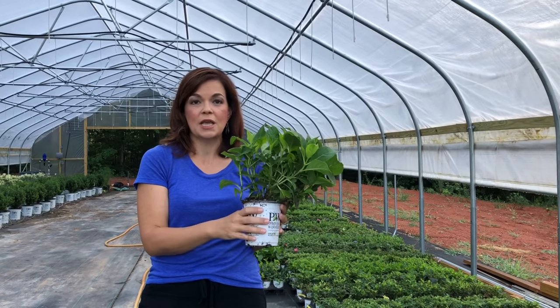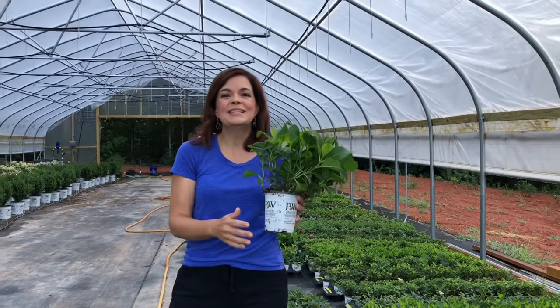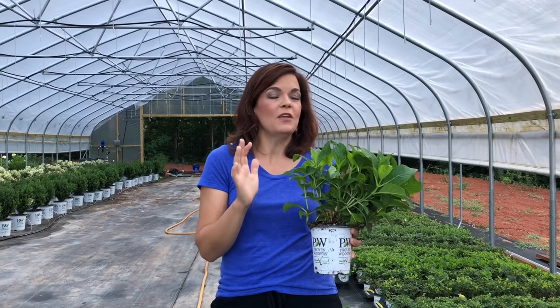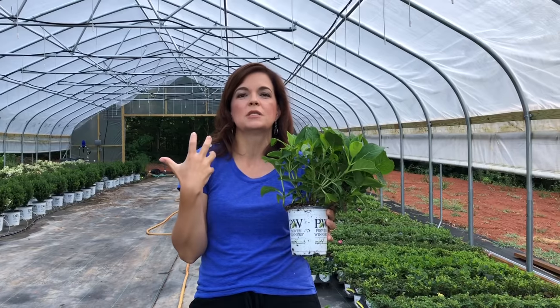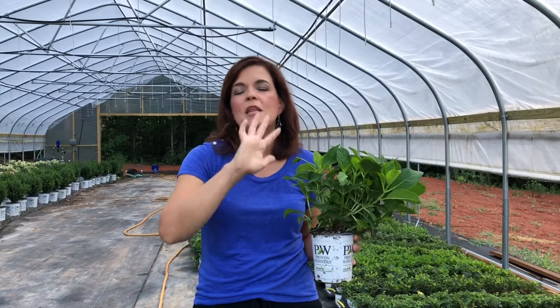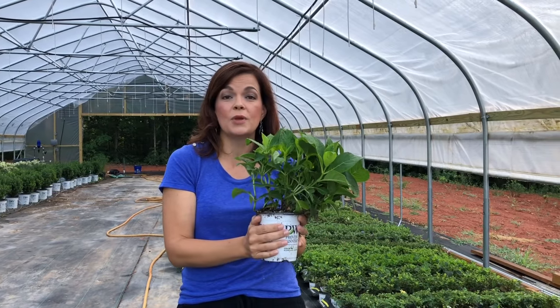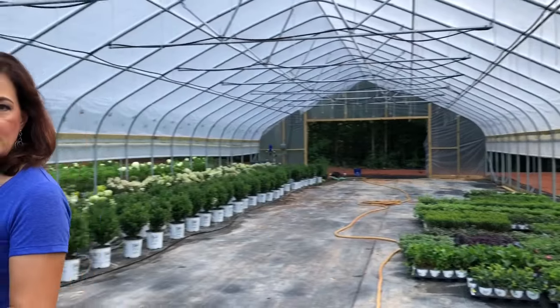We're going to take this quart-size hydrangea — this particular one is Let's Dance Blue Jangles, one of my all-time favorites, new one this year for us. It is a fantastic really petite hydrangea with these gorgeous mop heads. Of course they're blue — they are pH dependent. We're going to take this and put it into a three-gallon container.